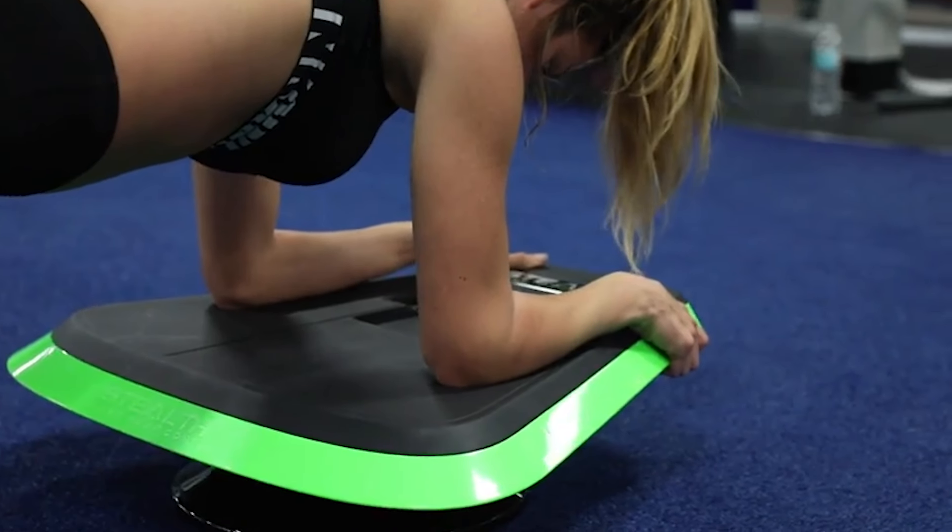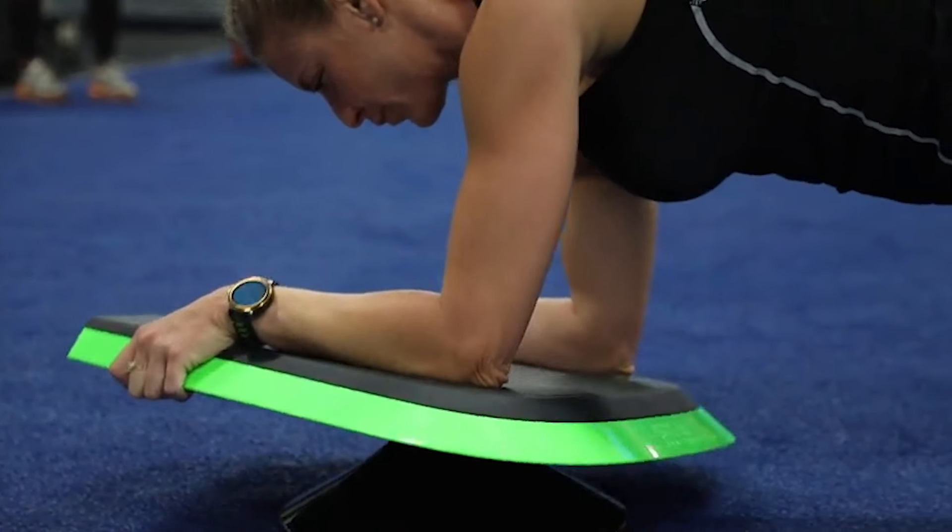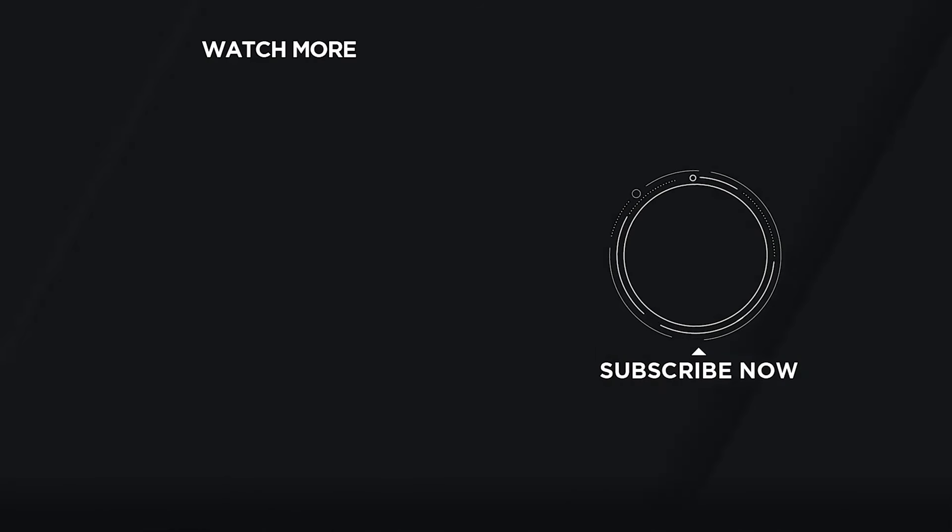Topping the list is the Stealth Core Deluxe Trainer, a revolutionary fitness gadget that turns exercise into a fun and engaging game. This Core Trainer integrates seamlessly with your smartphone, using its motion detector to recognize every movement you make and translate those movements into gameplay actions on your screen. Essentially, your body becomes the joystick, allowing you to control mobile games through core training movements. It's an innovative way to make planking and other core exercises more enjoyable and less monotonous.